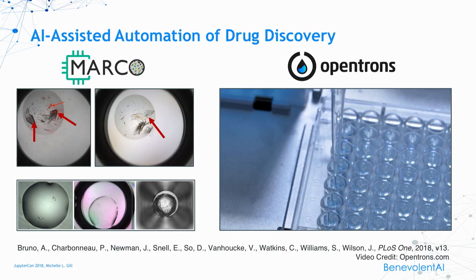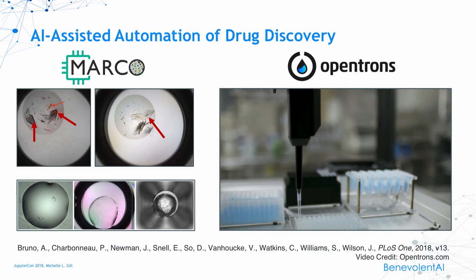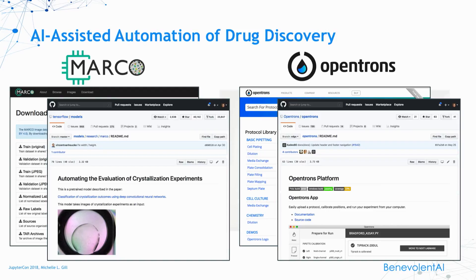Hearkening back to the importance of data: MARCO has all of the training, test, and validation data available for download, and their model has been incorporated directly into TensorFlow — probably one of the advantages of having someone from Google on your team. Opentrons also has an API which is completely available directly on GitHub, and they have a website where researchers can exchange and discuss protocols with each other that they've developed. Again, the open flow of information is what has made this possible.